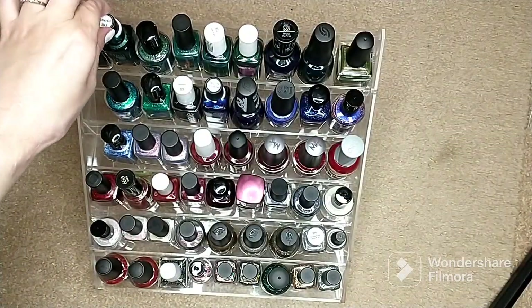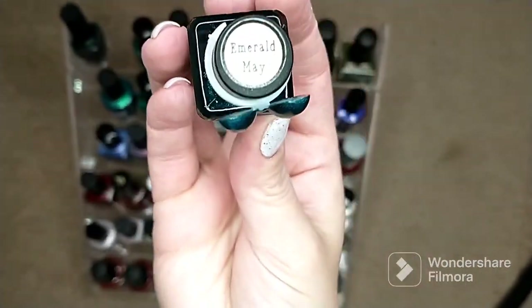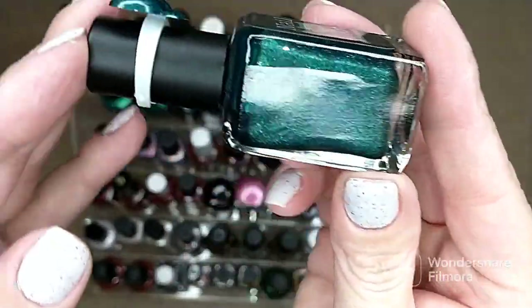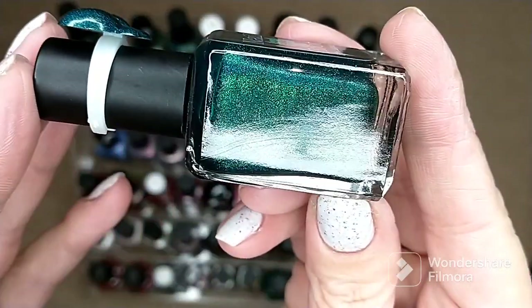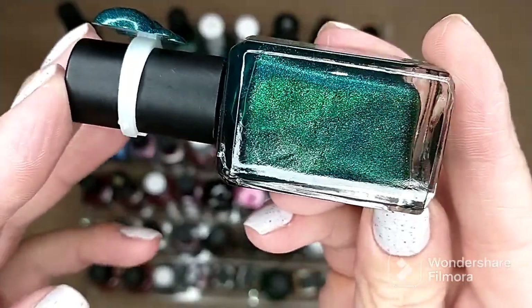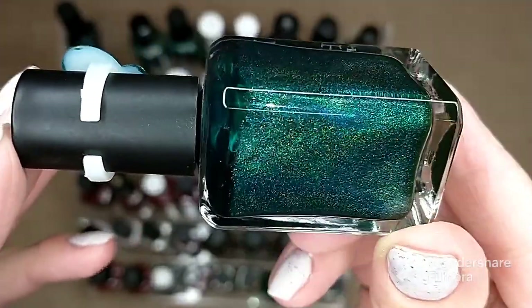Then I have this polish from Nail Hoot in the color Emerald. It is my birthstone polish — I have not worn this one yet. I had intentions of wearing it in May but that didn't happen. This is like a deep green with holographic shimmers in it.